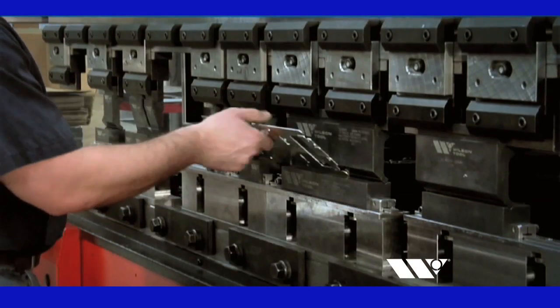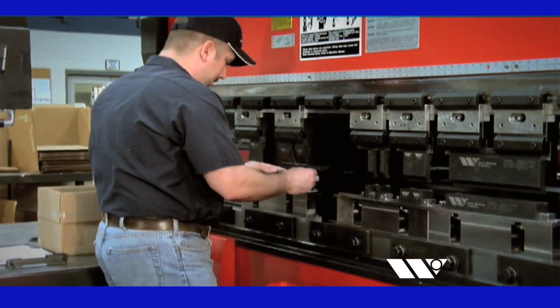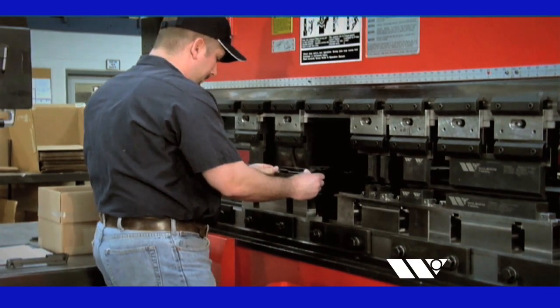As we've started to use the Stage Tooling more and more, we've seen anywhere from a 25% to an almost 50% reduction in our setup times, given that our operators have a much easier time loading the rail to produce a good part the first time.